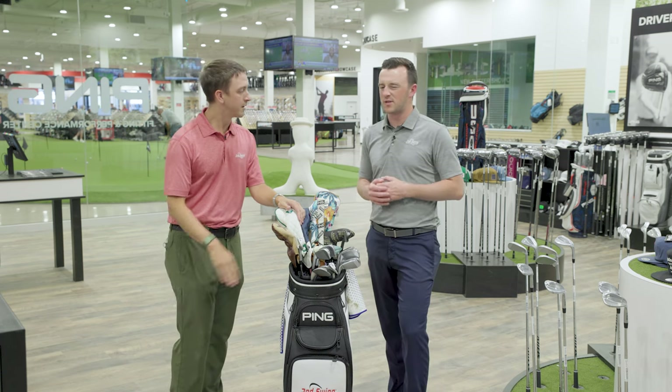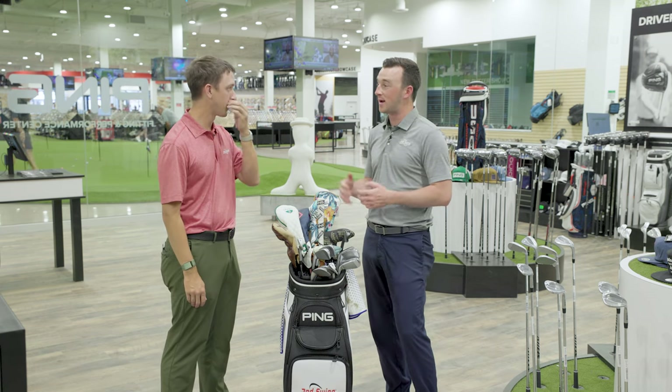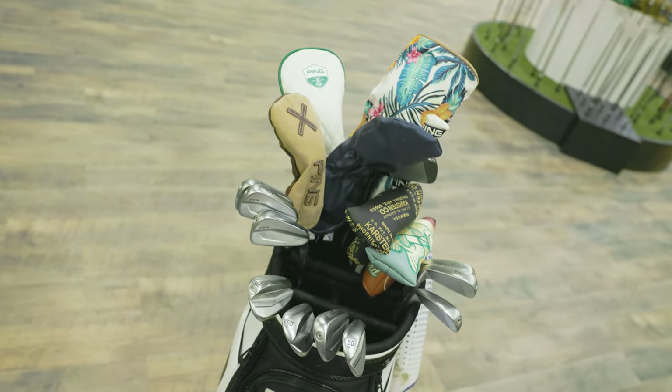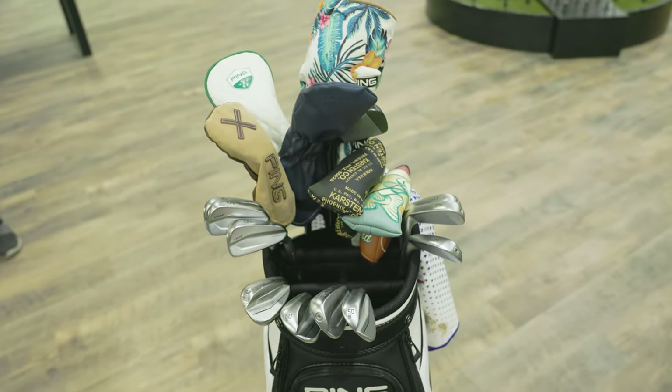That's kind of a semi-popular route that a lot of pro golfers are doing, because we know about that grind and we respect the heck out of it. We've got some really cool, unique head covers here to uncover. So let's start with the biggest one at the top — what's in the bag?